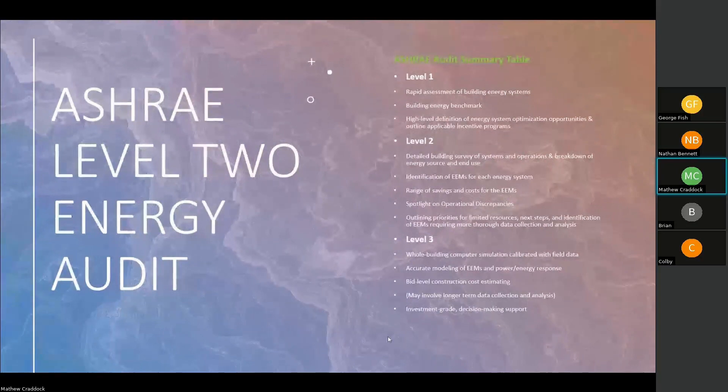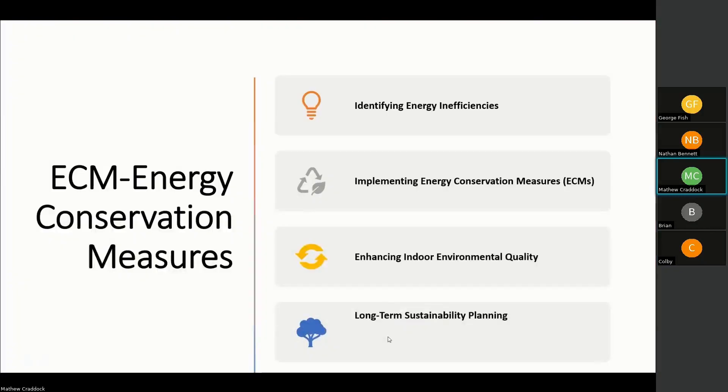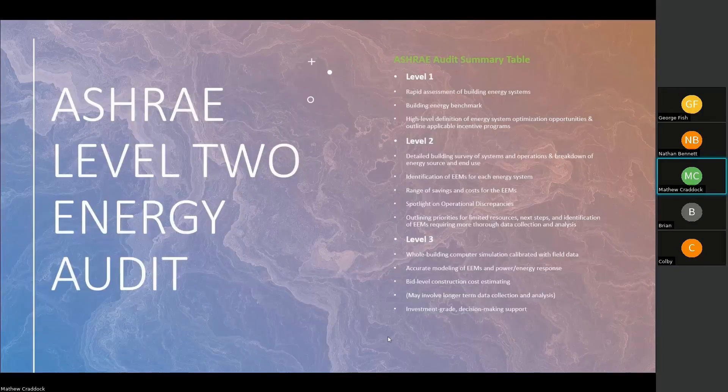The ASHRAE Audit Summary Table is broken into three levels: Level 1, Level 2, and Level 3. Level 1 is a general overview — a rapid assessment of your building energy systems. With basic qualifications and some electrical background, you can do a Level 1 yourself to determine whether you need a Level 2. Level 2, which we specialize in, involves looking at EEMs for each of your systems, spotlighting operational discrepancies, outlining priorities for limited resources, and more thorough data collection and analysis.